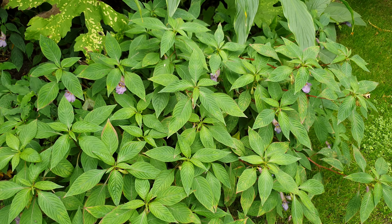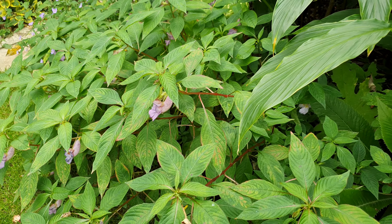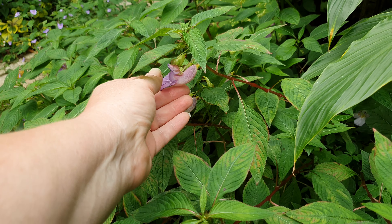There's an Impatiens arguta — something blue, heavenly blue I think — with nice little flowers. Well, they're not that little actually, they're quite big.